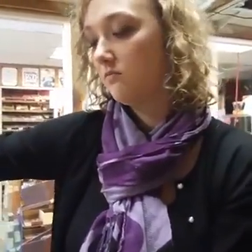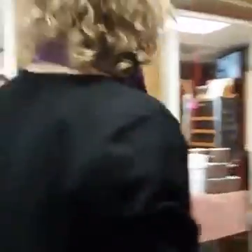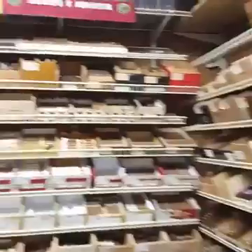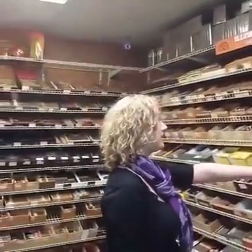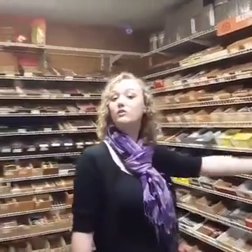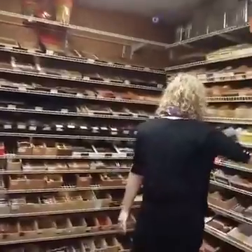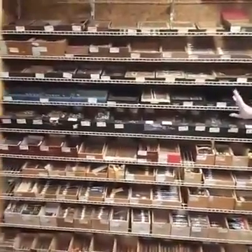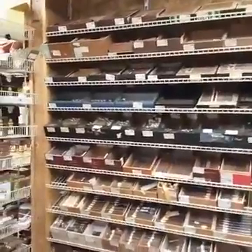Then you have another humidor over here on the other side. We have the La Flor Dominicana — a lot of people smoke that one because it's a great maduro. This whole wall is our great selection of Monte Cristos and Romeo y Julieta, and then these are Rocky Patels and Oliva.